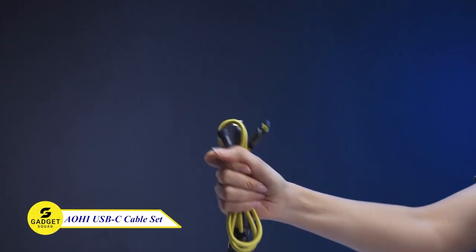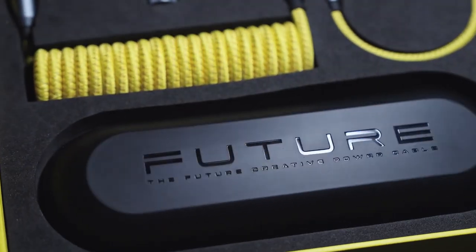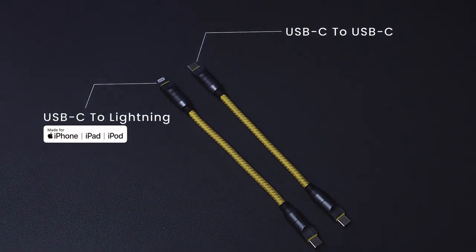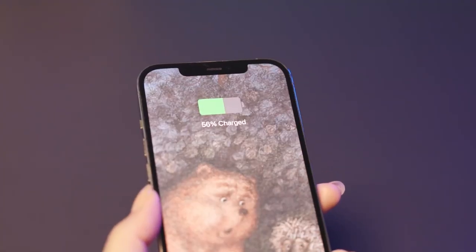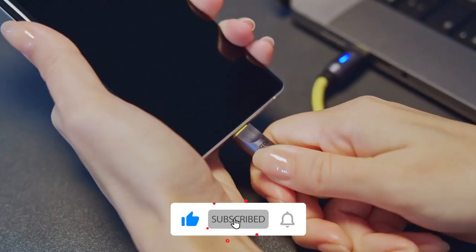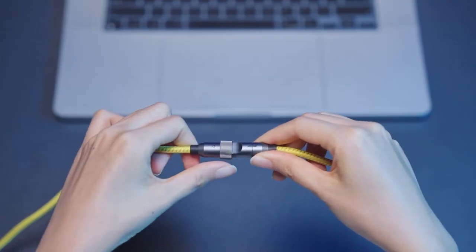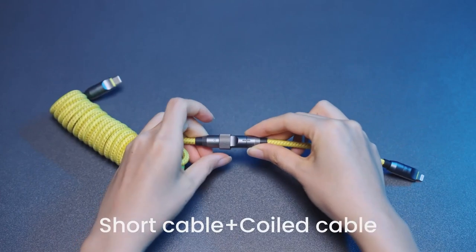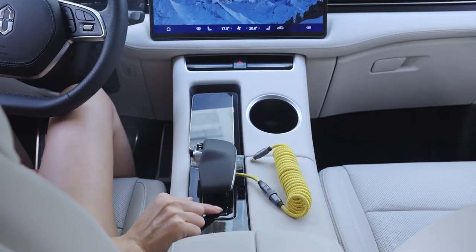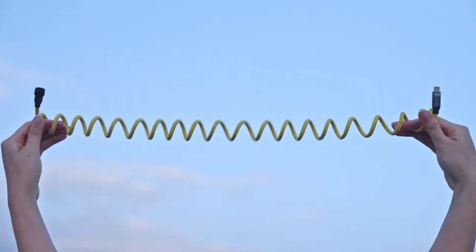Introducing the AOHI Lightning and USB-C Cable Set — the ultimate charging solution for all your devices. With Lightning and USB-C cables included, you can say goodbye to cable clutter and hello to seamless charging. This cable set boasts cutting-edge USB PD 3.1 fast charging technology, ensuring rapid charging for all your devices. AOHI has you covered with MFi-certified Lightning cables for total compatibility and top-notch quality. Upgrade your charging game and experience the future of charging technology with AOHI.